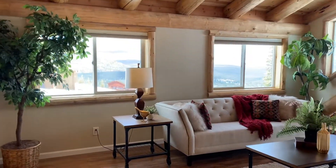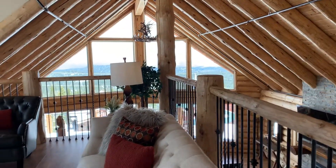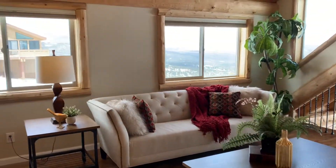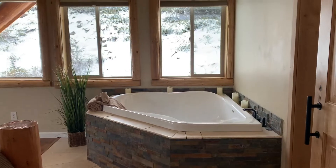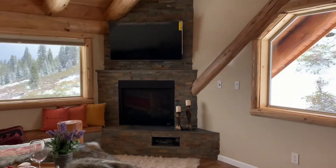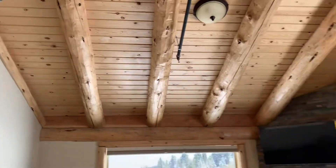Beautiful views from up here — tons of light. It feels very airy and lovely, almost a soft energy up here. Then you have your little fireplace. And there's your hot tub — slash bathtub — it really feels like a hot tub. And you've got beautiful ceiling height.